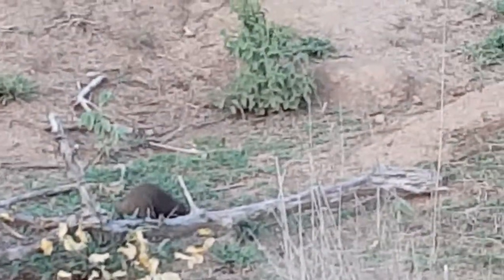There's lots of different types. This is the dwarf mongoose, the very, very small one. This is the smallest carnivore in Africa, so much smaller than is typical.